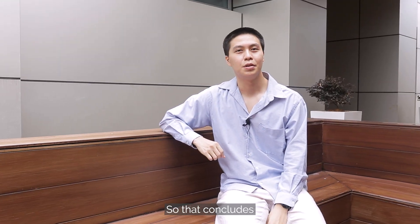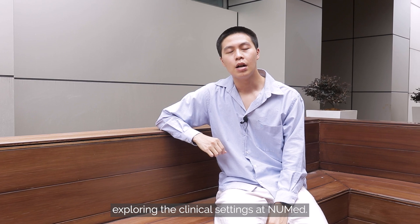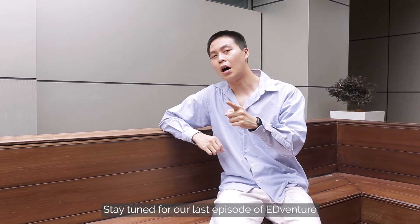That concludes today's episode of ADVENTURES. I hope you guys enjoy exploring the clinical settings in NEWMAC. Stay tuned for our last episode of ADVENTURES, and join us to know more about NEWMAC. We'll see you next time. Bye!